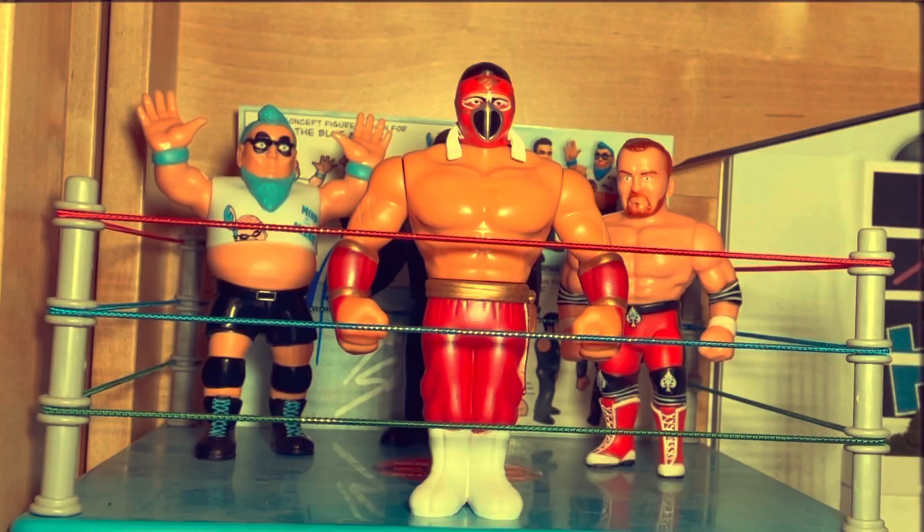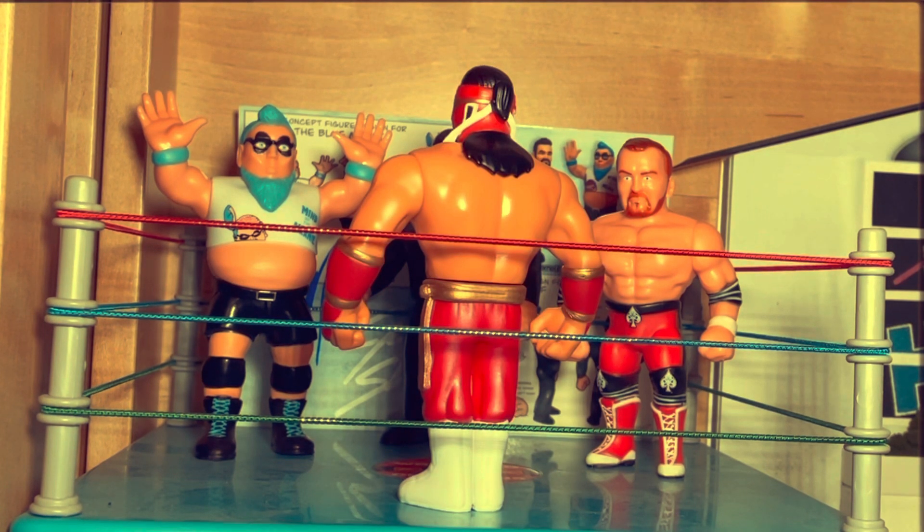The sculpt is sharp and lifelike enough to do Hayabusa justice, but also very much in keeping with the almost cartoon-like style of figure that we all fell in love with 30 odd years ago. The plastic feels heavy and dense, not too dissimilar to the 90s WCW Galoob figures. Overall, another top quality release from Chella Toys and here's to the future.